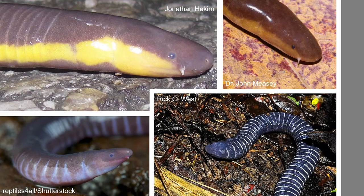All Caecilians have a tentacle appendage between the eyes and the nostrils that is adapted from what would be a tear duct. These tentacles are able to extend and retract when required, and they are used as an olfactory organ to detect prey and chemicals in the environment.